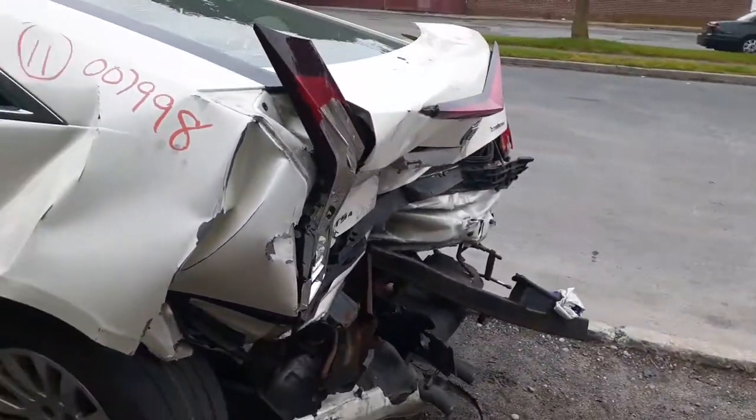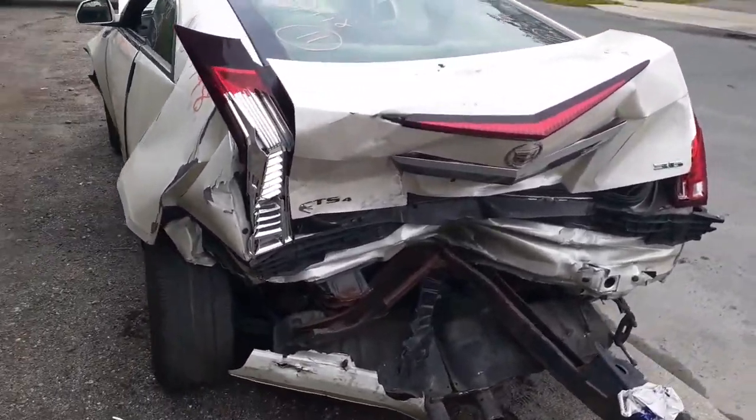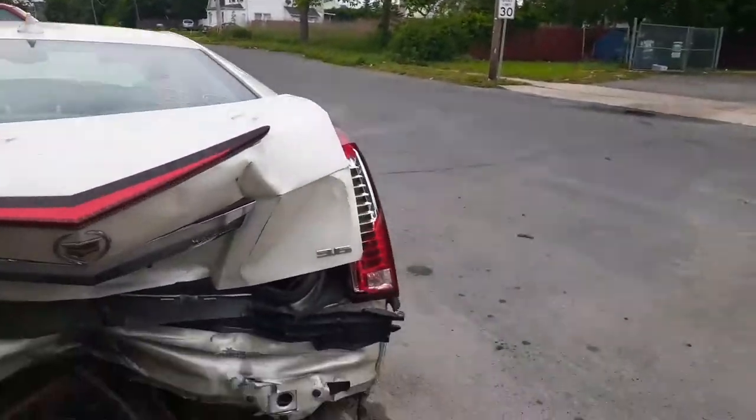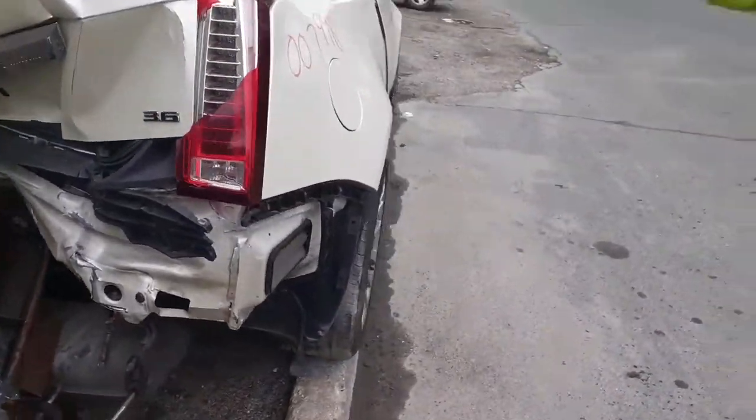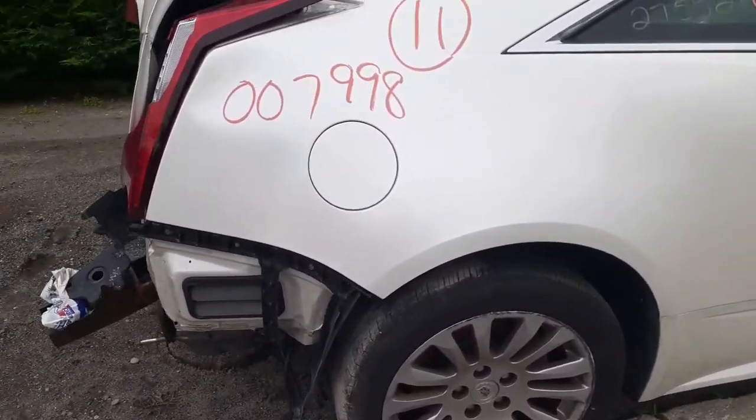This thing was hit in the back. You got nothing across the back at all — no tail lights, no bumper, no nothing. Good rear glass. Left side quarter is tweaked. You do have a fuel tank door.